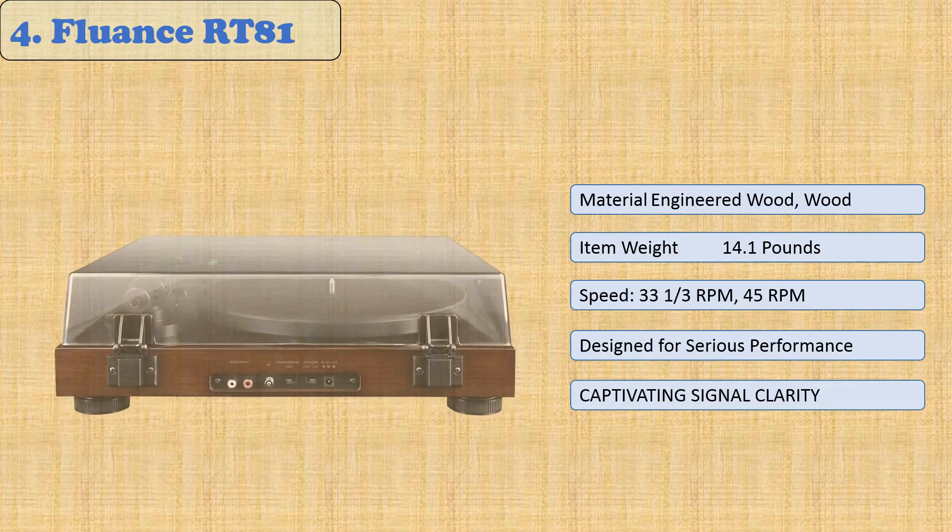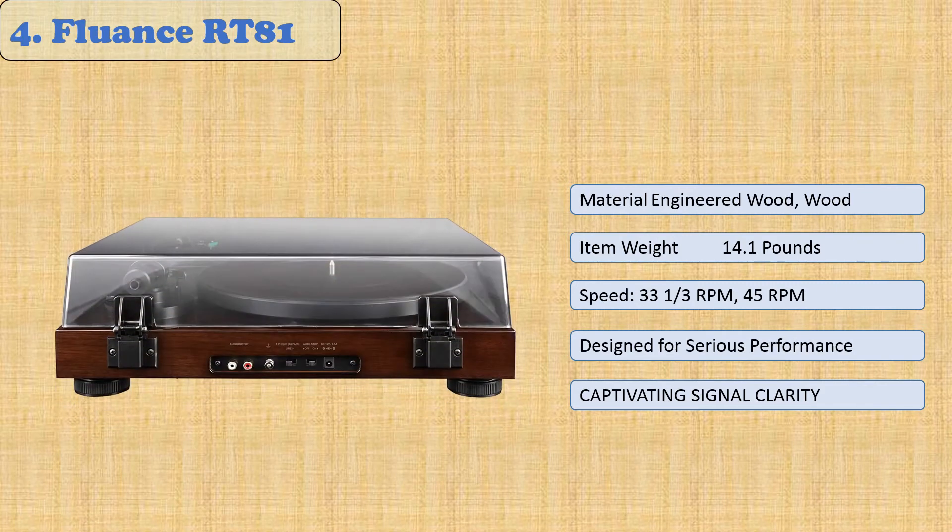At number 4: Fluance RT81. The Fluance RT81 Elite High Fidelity Vinyl Turntable Record Player duplicates the performance of vinyl for a pure analog listening experience, enabling you to enjoy your favorite albums year-round. It has premium components so it can recreate the artist's intended sound, including a belt drive system and an Audio-Technica AT95E cartridge.